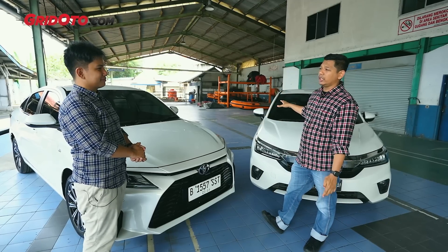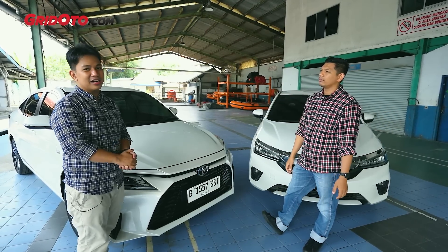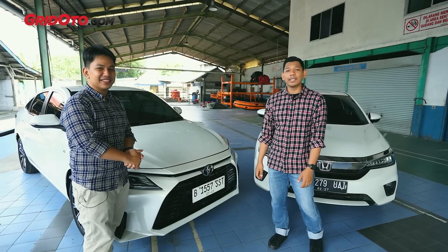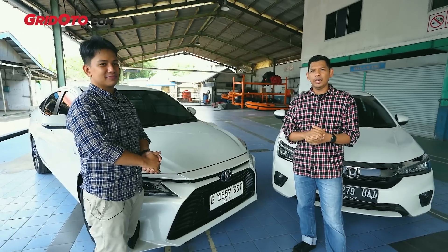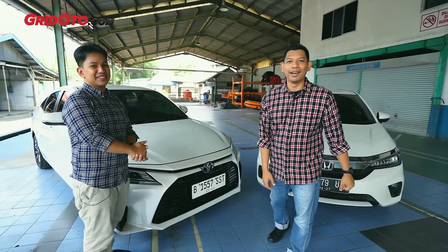Kalau Honda Sensing di City hatchback biasanya hanya lane watch saja, tidak ada beep-beep-nya. Di City sedan ini belum ada Honda Sensing, yang ada Honda Sensing itu di versi hatchback. Jadi kalau teman-teman ingin lihat perbandingan lengkap fitur-fiturnya, bisa lihat di sini. Vios jauh lebih banyak.